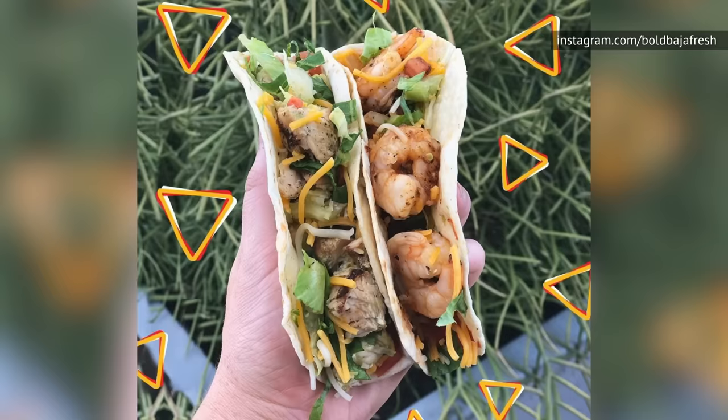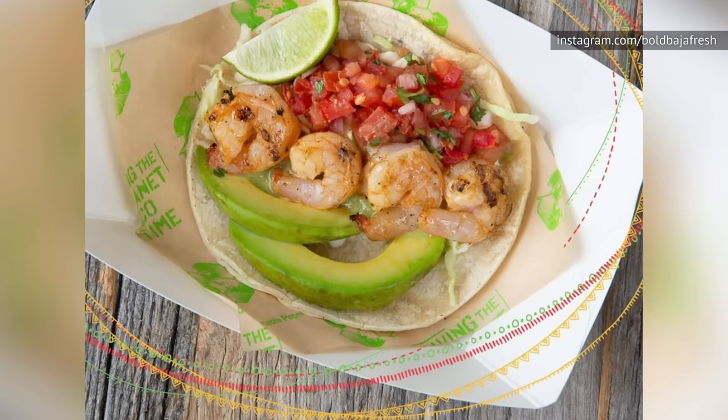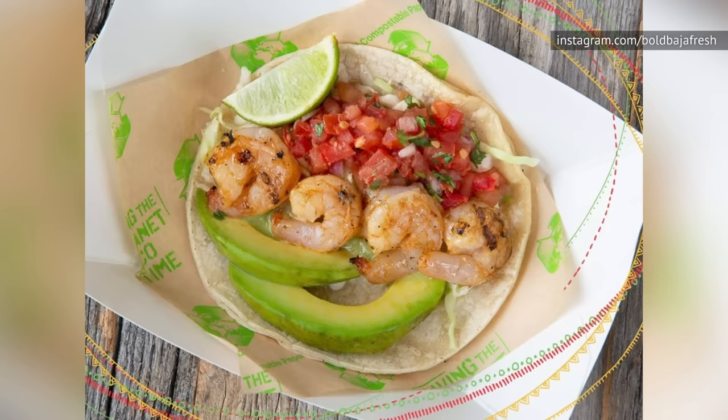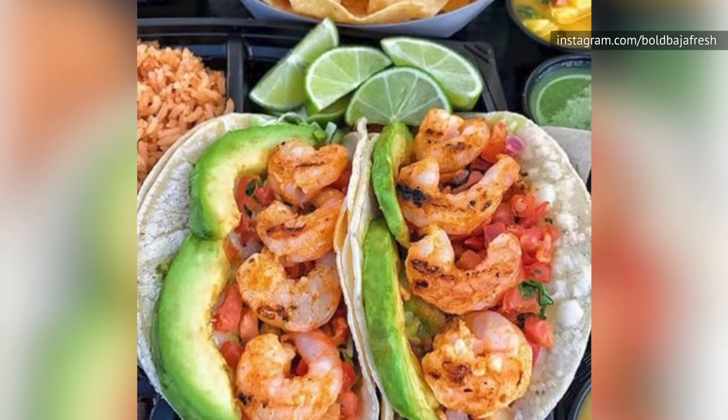If you want to live dangerously, order the Grilled Shrimp Taco the next time you visit Baja Fresh. This taco is either quite good or really bad — it all depends on the quality of the shrimp Baja Fresh has on hand. The grilled shrimp is held by two corn tortillas and is joined by avocado salsa, avocado slices, pico de gallo, and shredded cabbage. The pico de gallo, which is made fresh at the restaurant, is particularly tasty. But again, it all comes down to how the shrimp tastes that day.